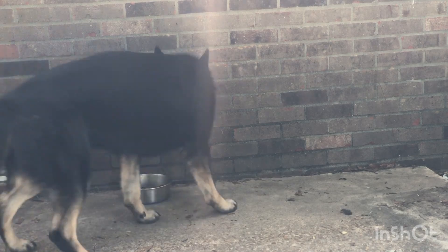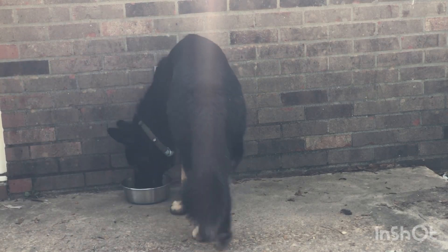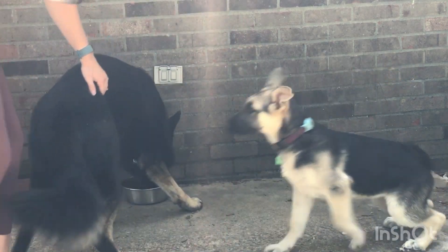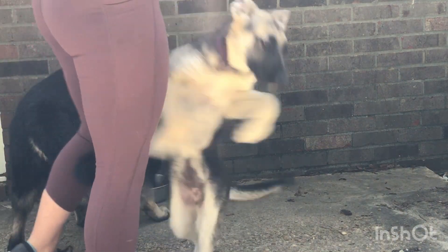I took the responsibility of clapping at Iris here as a correction for approaching Argos' food ball. He has corrected her in the past, but since we're in a new setting, I'd rather not risk a fight between the dogs.